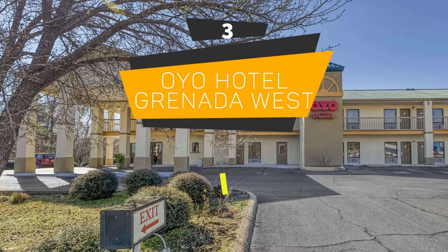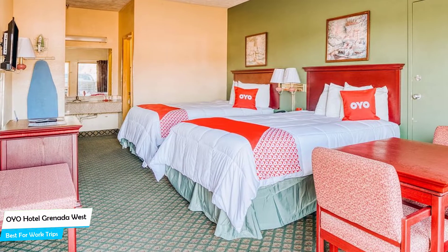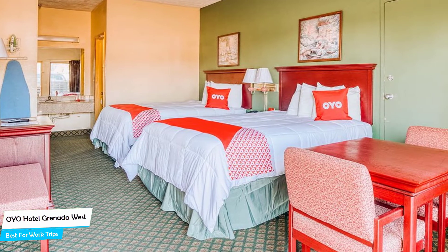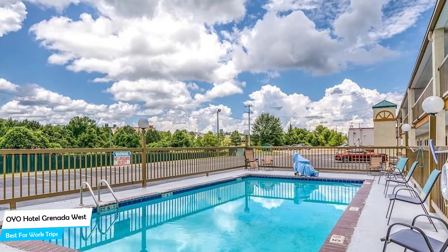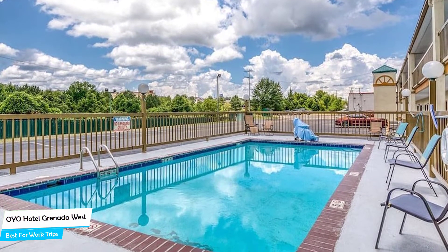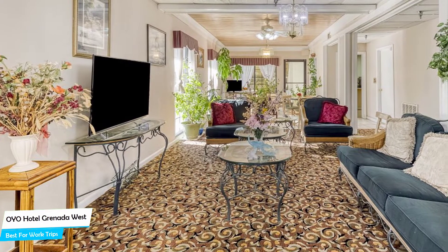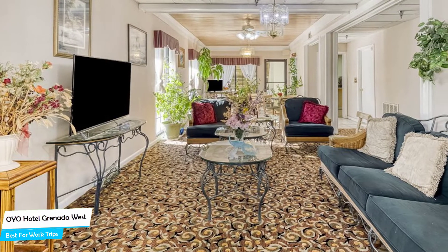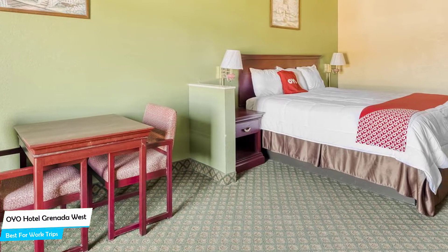Number 3: OIO Hotel Granada West – Best for Work Trips. If you're traveling for work or for a business meeting, then you're probably traveling alone. Because of our busy lives, we don't get too much time on our own, and that's why we need to make the most of it. What you need is a hotel that is easy to access, has a good location, has meeting areas, and a very comfortable bed to jump into at the end of the day. The OIO Hotel Granada West is located 2.5 kilometers from the center of Granada, with nearby attractions including Plaza Cinema – 0.6 miles.